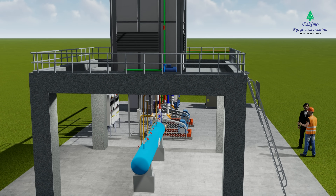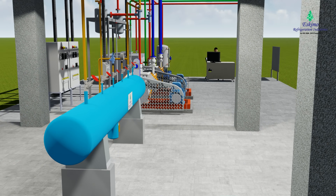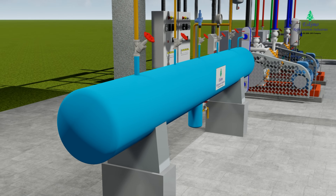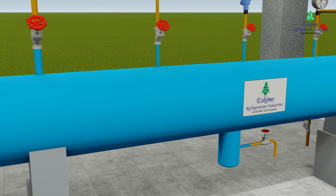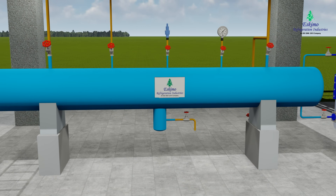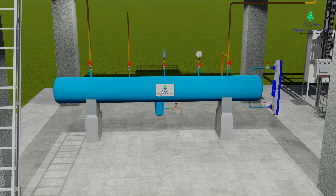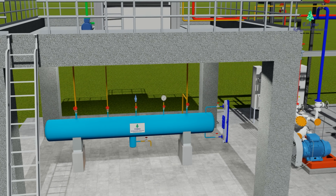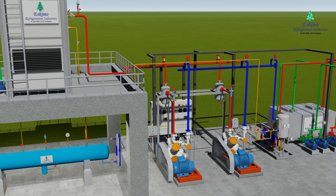Receiver: The receiver is a storage vessel — a reservoir of liquid refrigerant — that holds any excess refrigerant not in use. This allows it to maintain a minimum head pressure and perform under varying cooling loads, providing a buffer. A line runs between the receiver and the condenser inlet for pressure equalization, allowing liquid refrigerant to flow out of the condenser and into the receiver more easily.